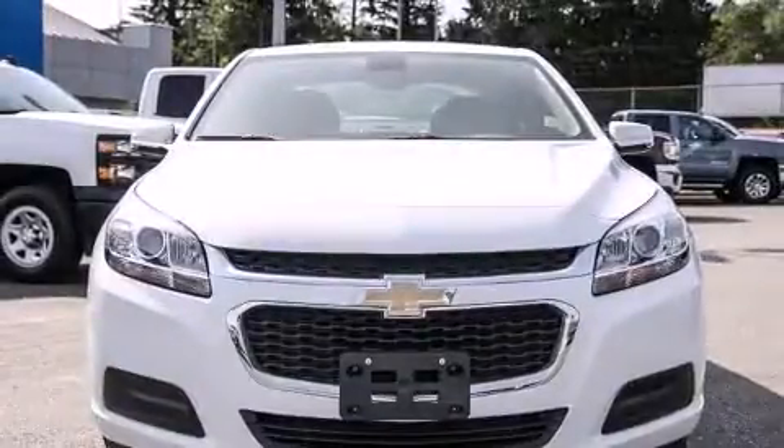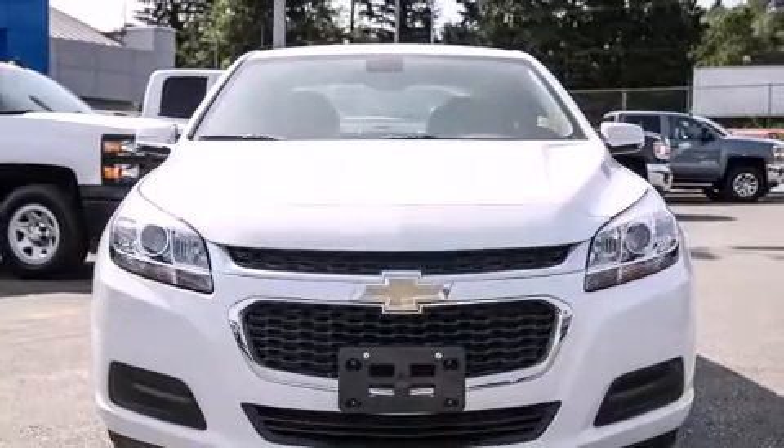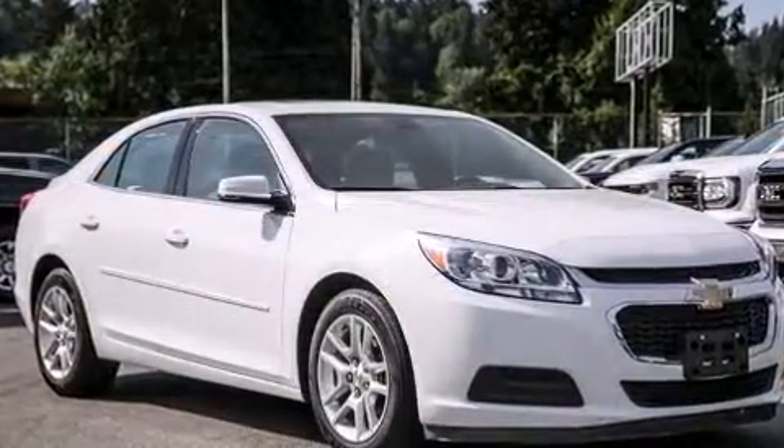Discerning drivers will appreciate the 2015 Chevrolet Malibu. This four-door, five-passenger sedan just recently passed the 20,000-kilometer mark.